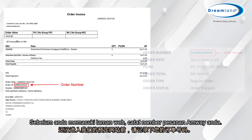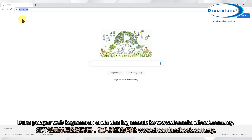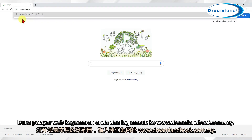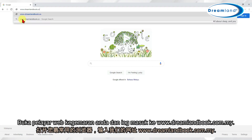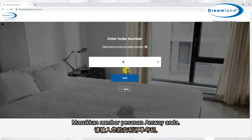Before you enter the website, make a note of your Amway order number. Open your favorite browser and log in to www.dreamlandbook.com.my. Select your preferred language. Enter your Amway order number.